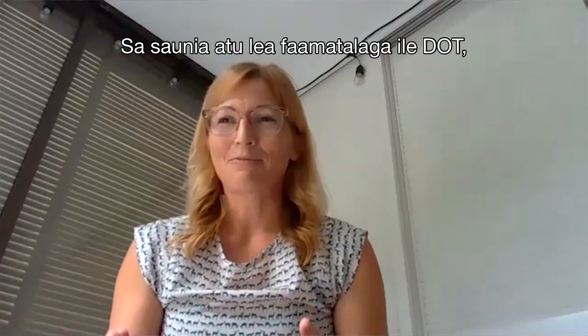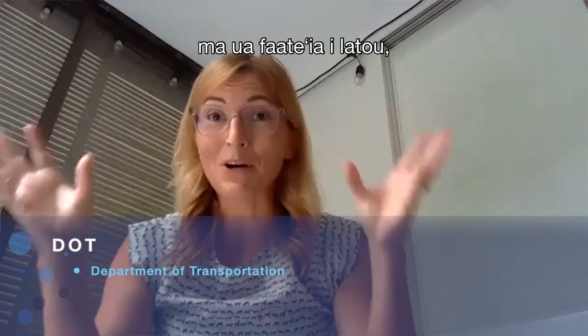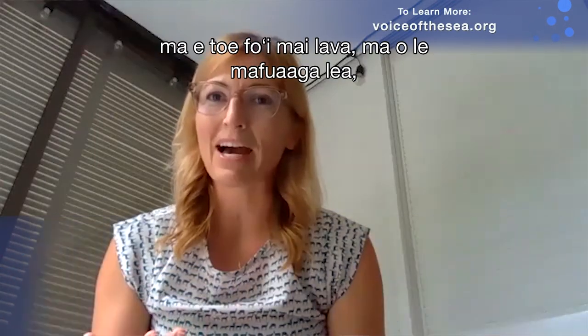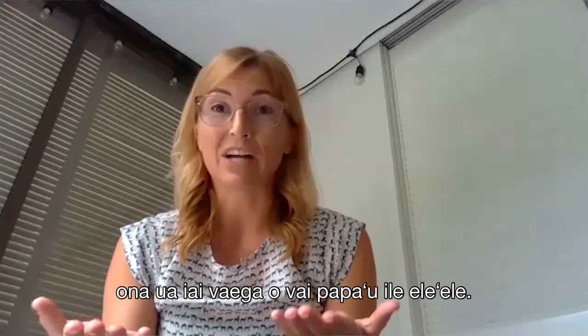We presented this information to the DOT and their minds were blown. They said that along Kapiolani, where they've been fixing pothole after pothole and they keep coming back — this is likely the reason: because we have these really shallow groundwater tables.